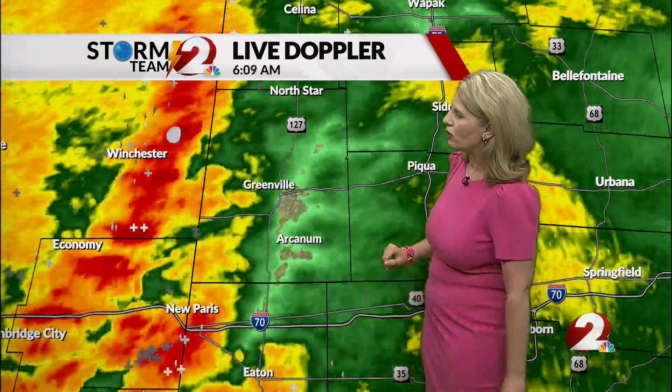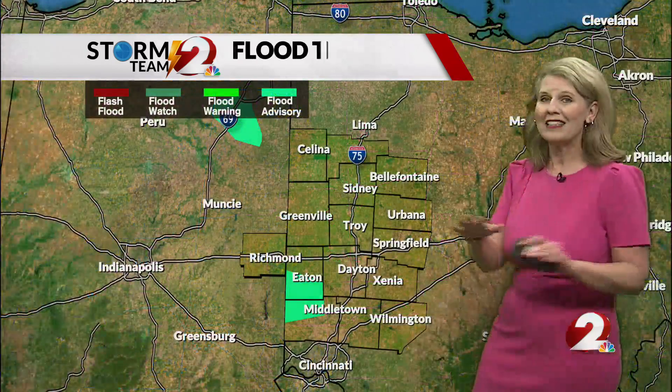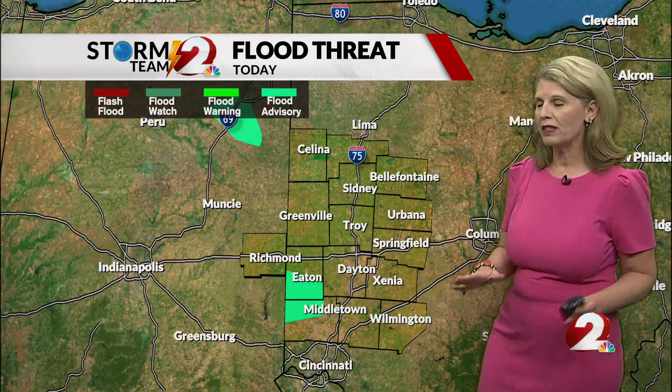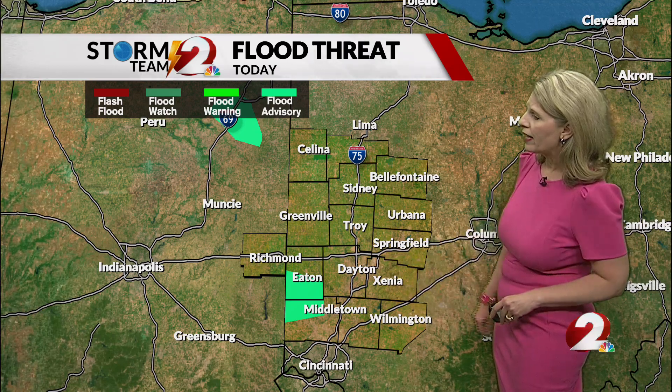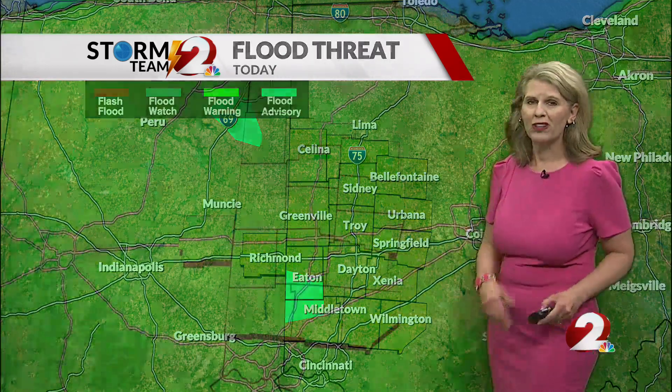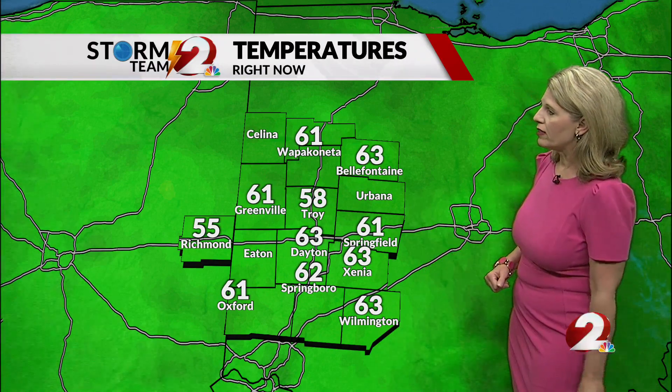Greenville, you're looking at some showers right now, but the storms just to your west are going to continue to advance into your area within the next 15 to 20 minutes. Nothing is severe, but there has been some flooding reported across southern Preble County and northern Butler County this morning. Over an inch of rain is possible within some of these storms. Temperatures are generally in the low 60s.